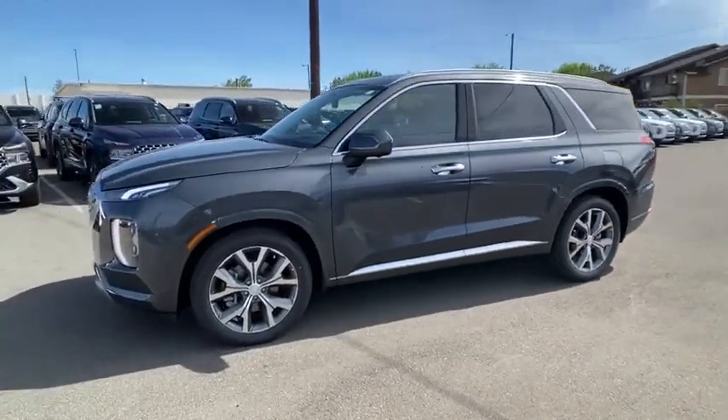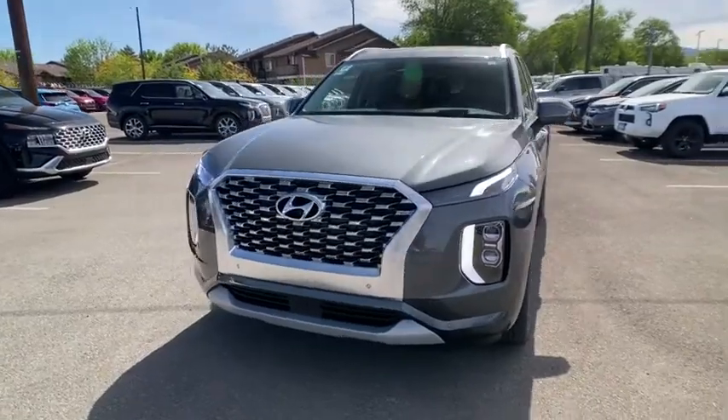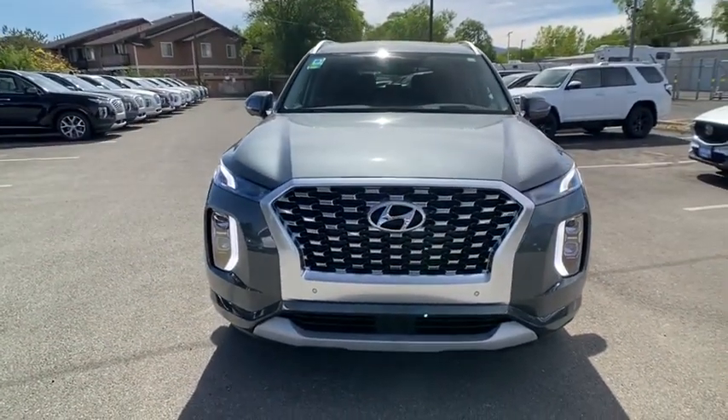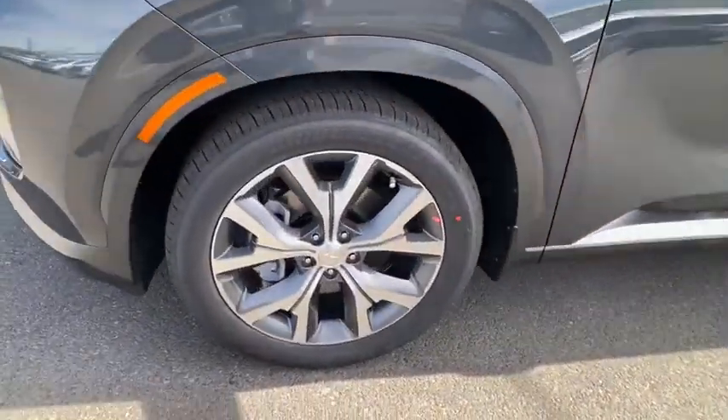Navigation system, keyless entry, power liftgate, all-wheel drive, third-row seat, power passenger seat, backup camera, remote engine start, leather-wrapped steering wheel, adjustable steering wheel, power steering.